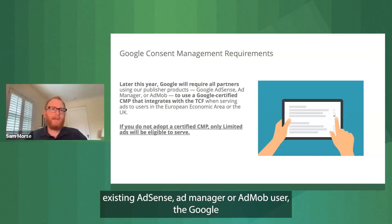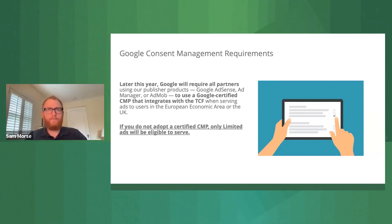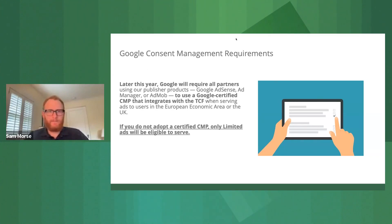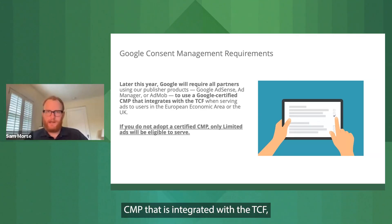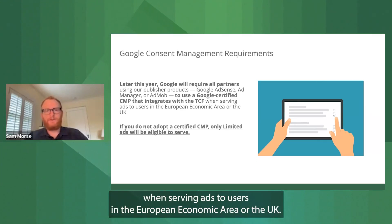If you're an existing AdSense, Ad Manager, or AdMob user — the Google sell-side monetization products — you may already be aware of this. We announced on May 16th a new requirement, which we're going to be enforcing later this year. That requirement is that all partners using our publisher products will be required to use a Google-certified CMP that is integrated with the TCF, which Ethan covered previously, when serving ads to users in the European Economic Area or the UK.